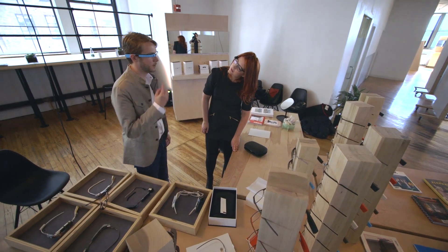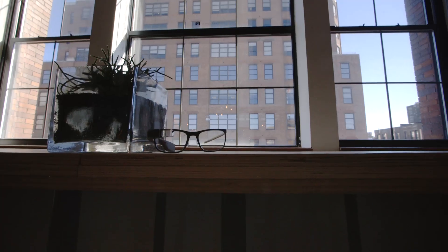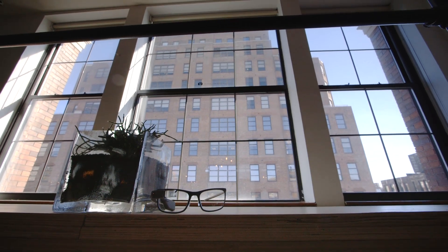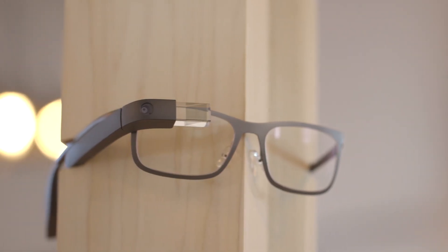They're thin and light, and I guess you could say inoffensive — which for a set of hardware designed to put a screen and camera above your right eyeball is kind of exactly what you'd want. Now we're definitely focusing on slowly expanding the Explorer program, and of course with this release of this new collection, it opens it up to a lot more people.